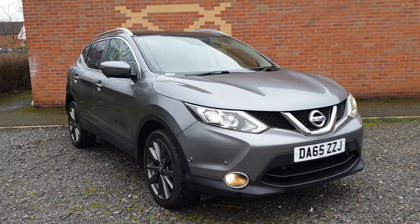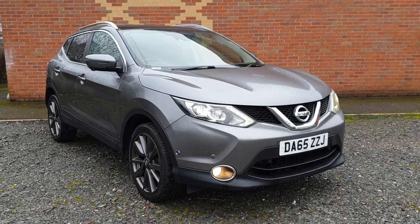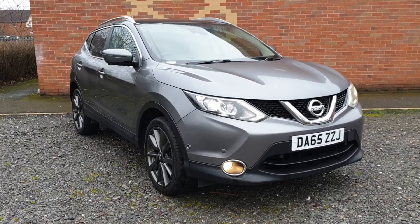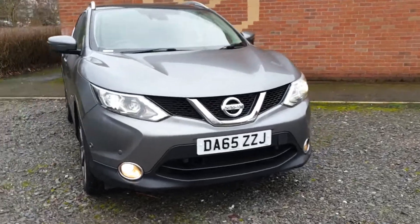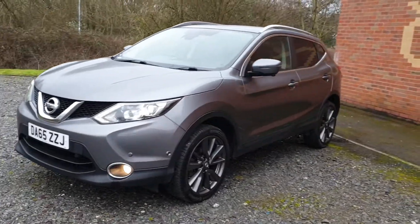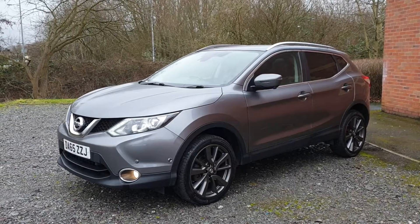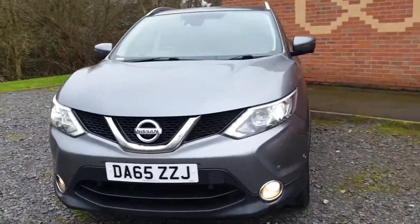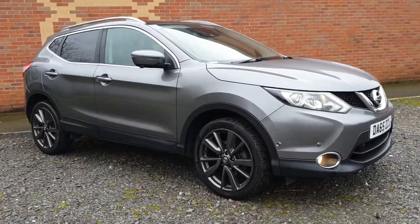Hi, welcome. On sale today: Nissan Qashqai 1.5 DCI 2015 £30 road tax model, just in at £76,000, six speed box. Absolutely stunning looking thing — as you can see, the colour scheme really suits it with the tinted window pack and the Anthracite wheels. Absolutely stunning looking vehicle with front and rear park sensors, park camera, daytime running lamps, and roof rails. You'll struggle to find a nicer looking car; it really is fabulous.